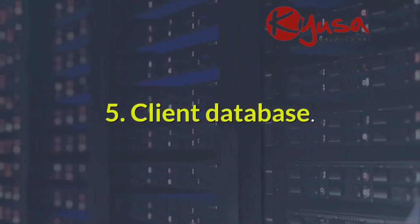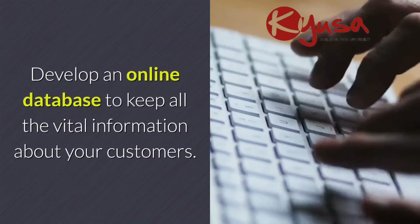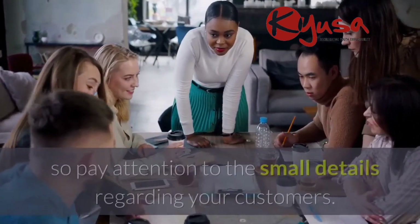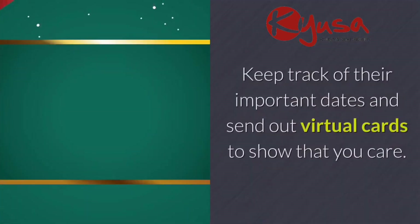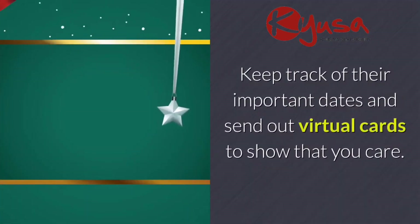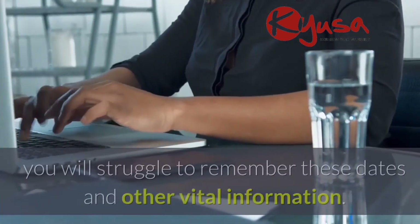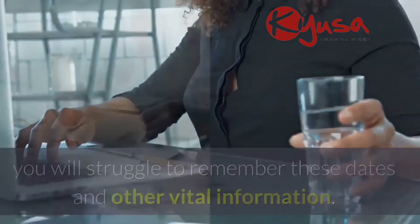Five: client database. Develop an online database to keep all the vital information about your customers. We suggest a Google Doc because you will access it on the go. Business is about relationships, so pay attention to the small details regarding your customers. Keep track of their important dates and send out virtual cards to show that you care. Without a well-documented database, you will struggle to remember these dates and other vital information.